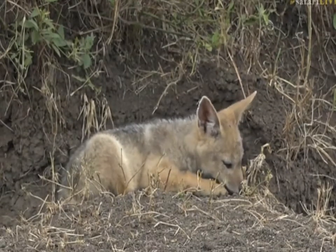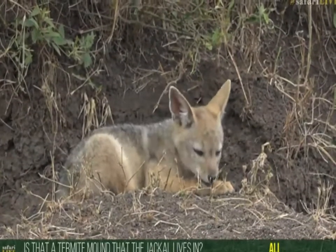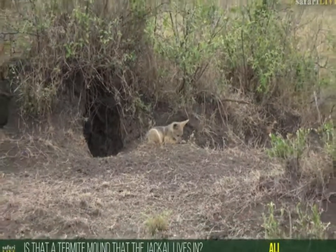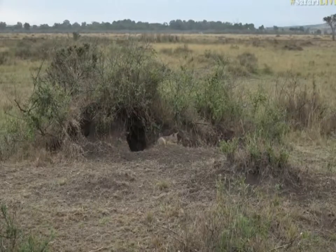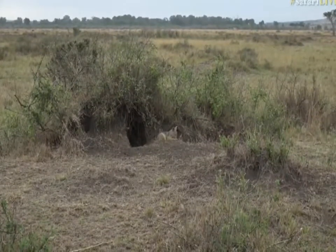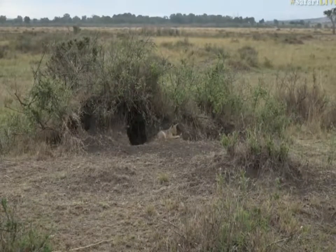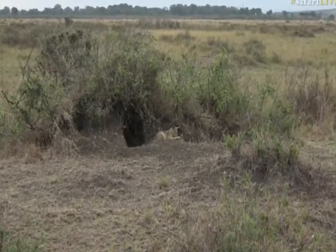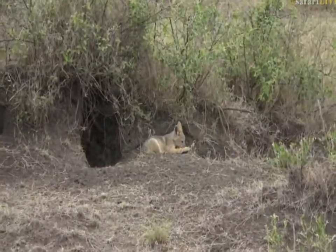It's got a bit of fleas or something it's nibbling on now. Ellie, you're wondering if that's a termite mound it's dug into — it most certainly is. Those holes don't look particularly wide, so I don't know if any other animal besides a jackal has utilized this. I don't think a porcupine would fit, and even an aardvark — remember, aardvarks can weigh up to about 60 kilograms, they're not small creatures — I don't think they'd fit either. So this den is just being used by a jackal.